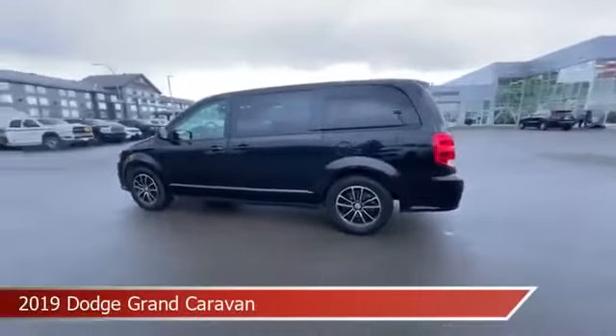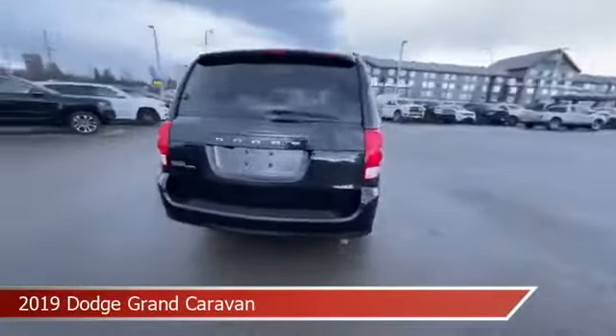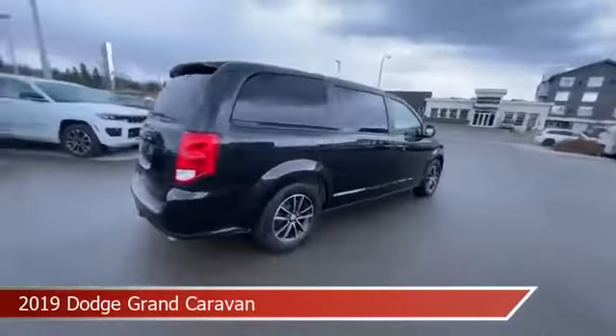Take a look at this 2019 Dodge Grand Caravan, equipped with a 6-speed automatic transmission in brilliant black crystal pearl.